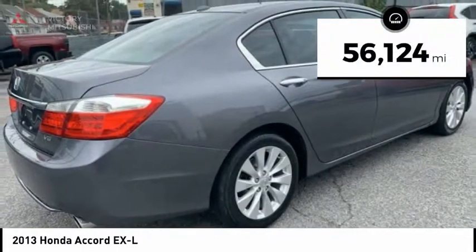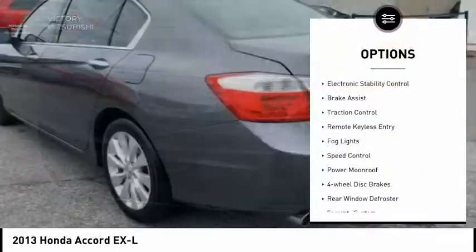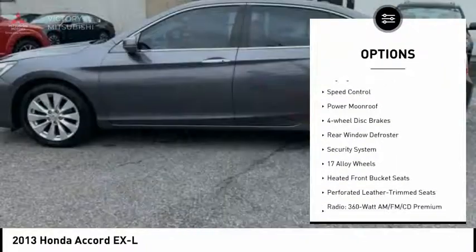This vehicle has less than 60,000 miles. Here are some of this vehicle's great options: electronic stability control, brake assist, traction control.